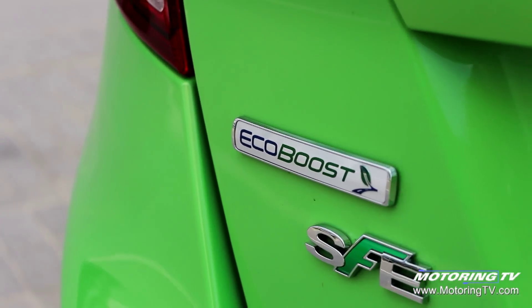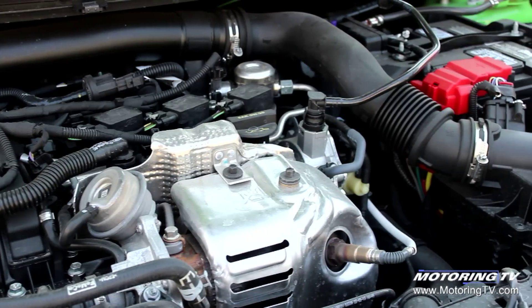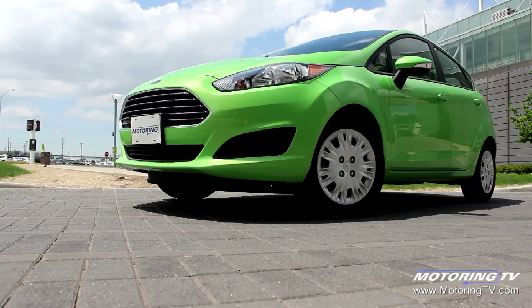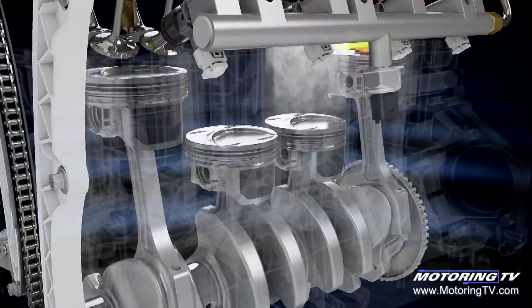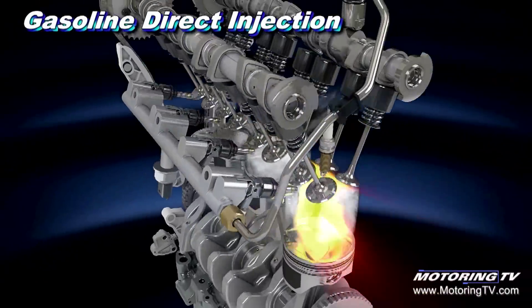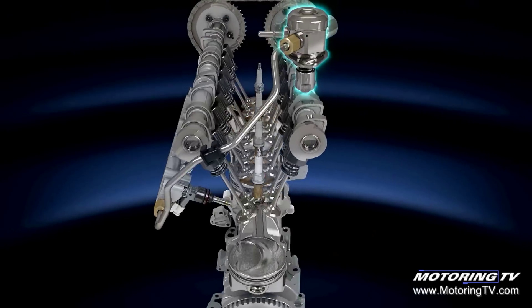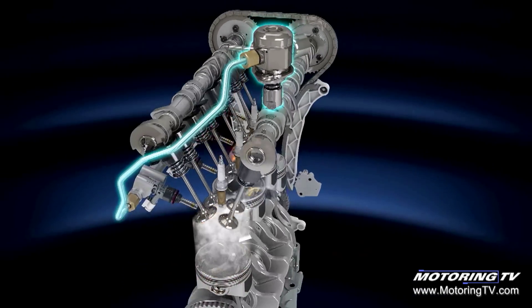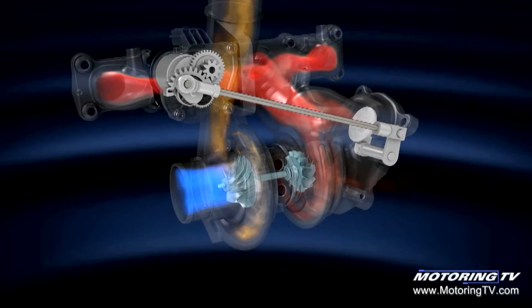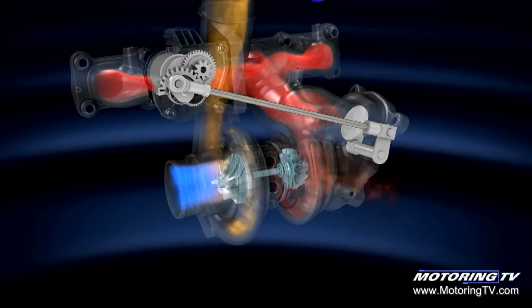Turbocharging is all the rage, simply because a smaller turbocharged engine uses less fuel than a larger engine with the same horsepower. The importance of using the proper fuel is critical to achieving performance and fewer emissions. Because you're forcing more air in and more fuel in, you end up with a much higher combustion temperature, and the chances of knock or pinging go up a lot.